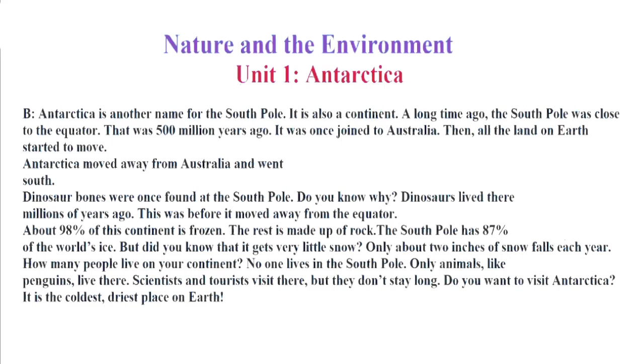Then, all the land on Earth started to move. Antarctica moved away from Australia and went south. Dinosaur bones were once found at the South Pole. Do you know why? Dinosaurs lived there millions of years ago. This was before it moved away from the equator.